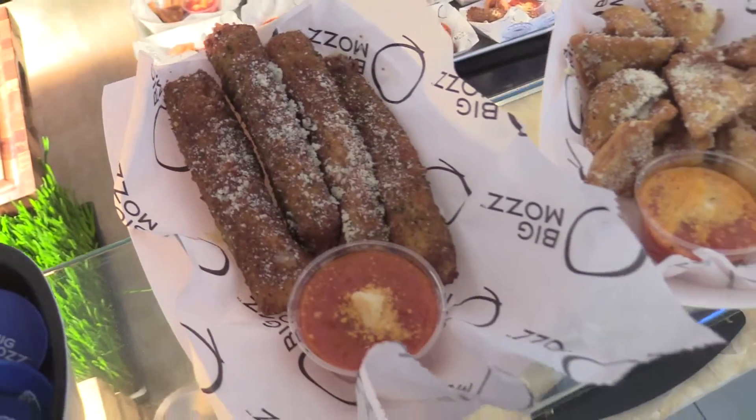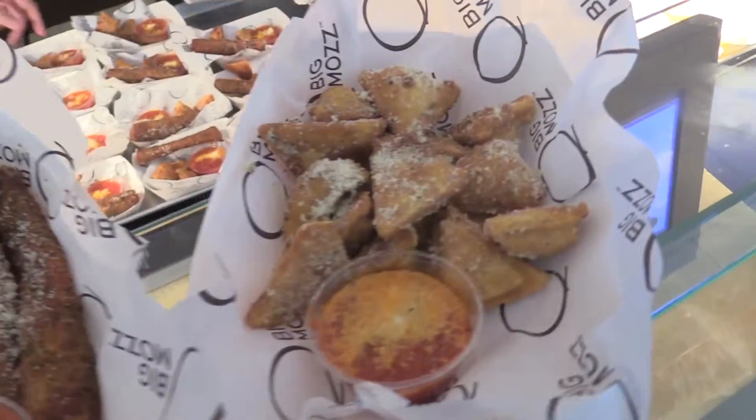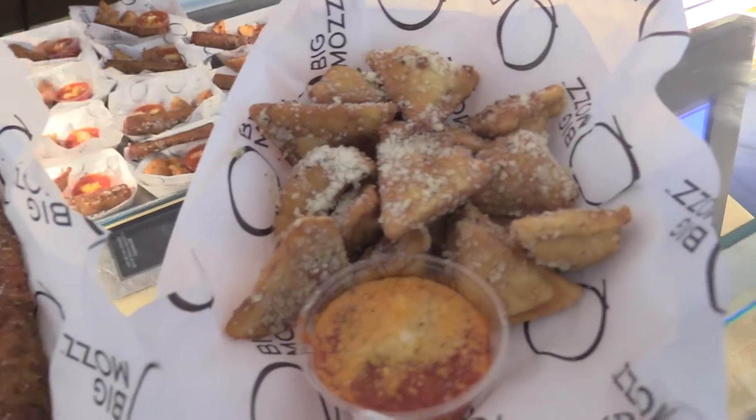The Big Mots is back for year two, but with a twist. Those are Mots pockets, so it's the same fresh ingredients in the Mots sticks wrapped inside of a chewy, crispy, delicious pizza crust.